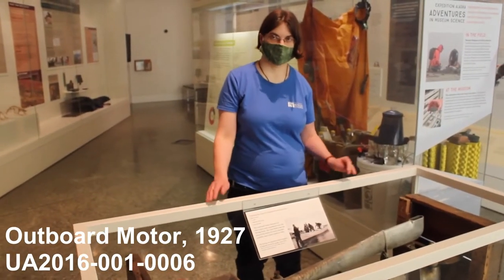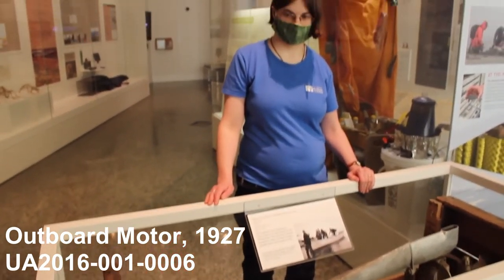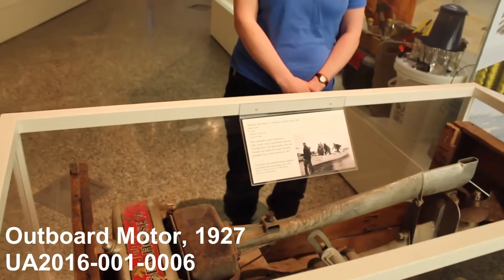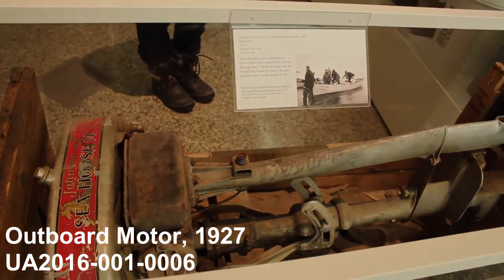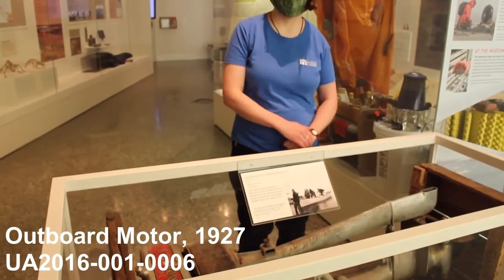So scientists all over the world use fossils like these to learn more about the past life and environments of our planet. Here we have a boat motor from the 1920s. This motor was used by Otto Geister's expeditions traveling around Alaska. Scientists often travel to do field work to learn more about the history of our planet and about the plants and animals that live here, and they use many tools to travel around, including boat motors such as these.